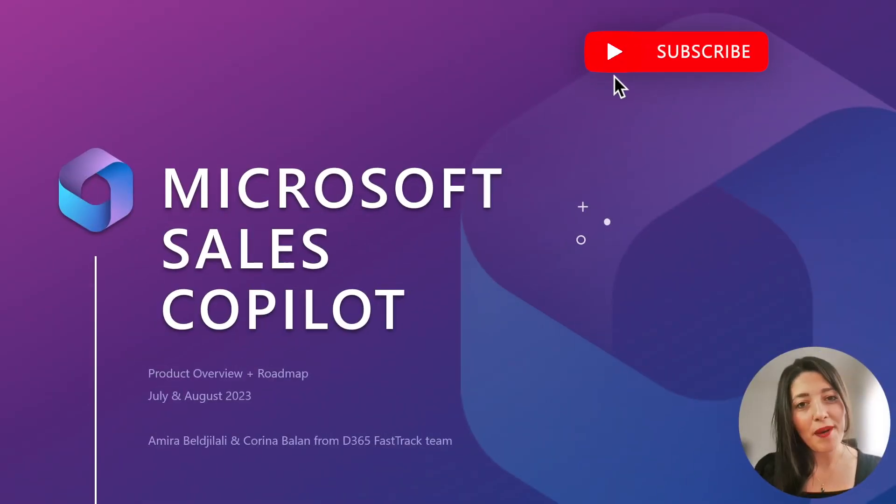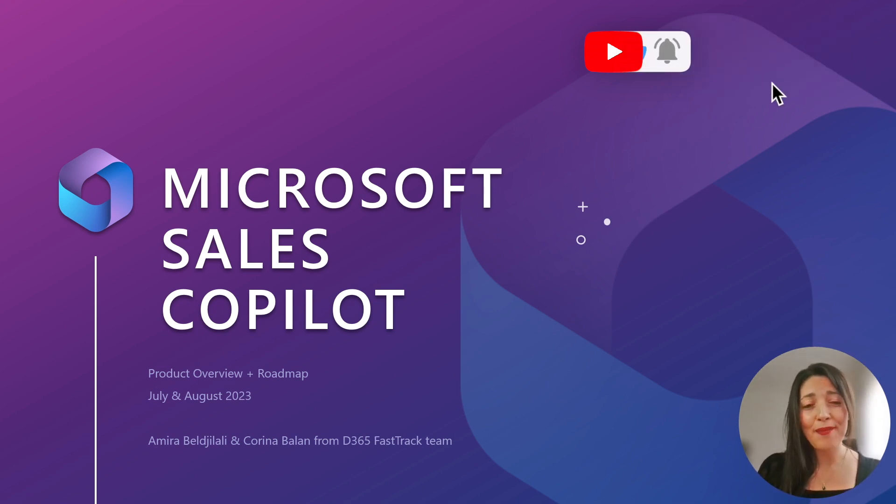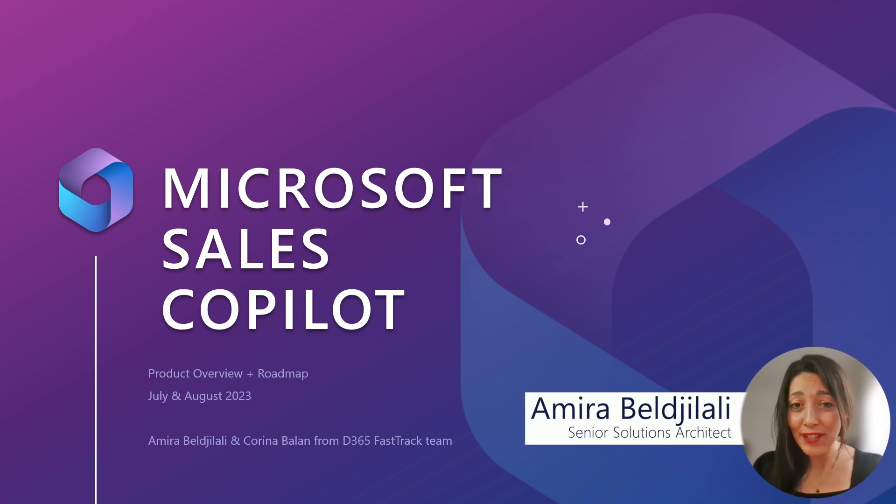Hello everyone and welcome! As every month, we are here to provide you with an overview of the latest news about Cisco Pilot, with me, Amira, and my colleague, Corina.